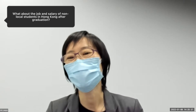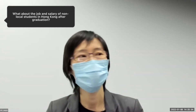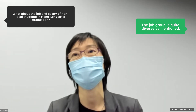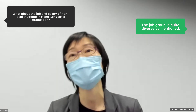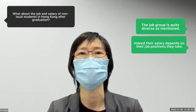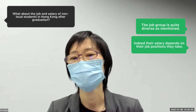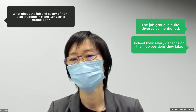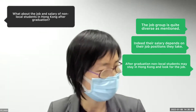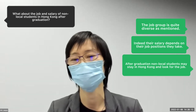Q: What about job prospects and salary for non-local students in Hong Kong after graduation? A: The job scope is quite diverse — some take jobs in sourcing, logistics, design, production, and sales. The salary depends on the position taken. Non-local students may stay in Hong Kong to look for jobs after they graduate.